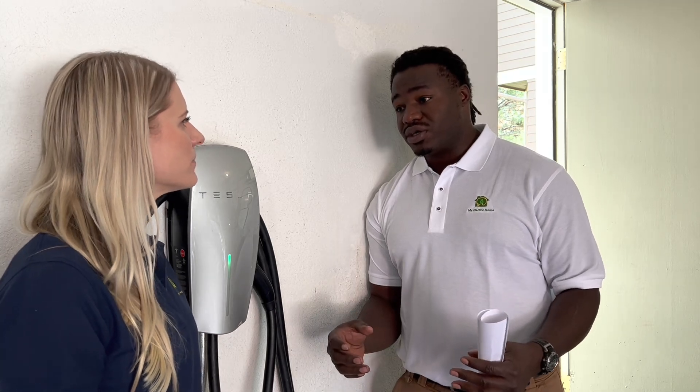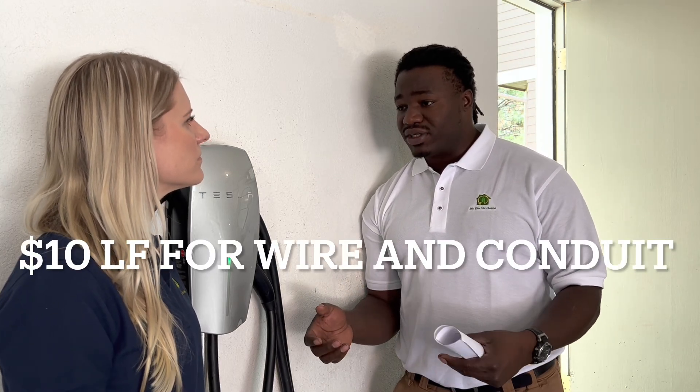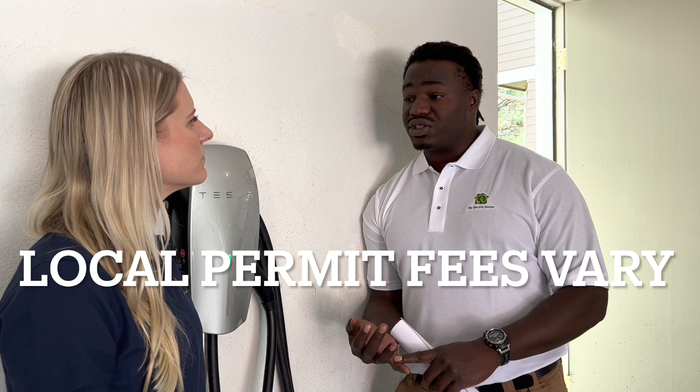Unlike the previous house where they needed a panel swap due to no breaker room, this house had plenty of breaker room and fewer obstructions. Wire cost runs about ten dollars per linear foot, and this house is about fifty feet away from the panel to the desired charger location. You also factor in the time to install, the difficulty of the job, and permitting.